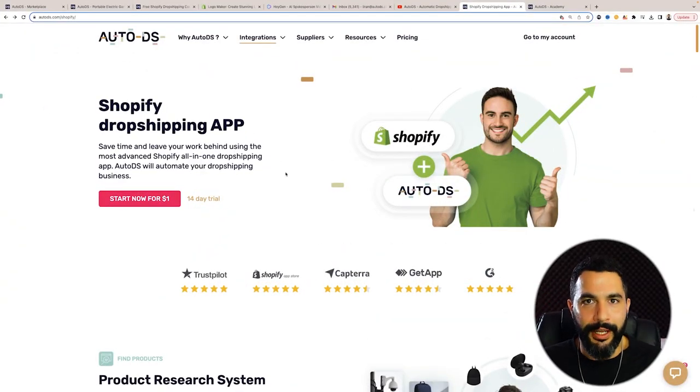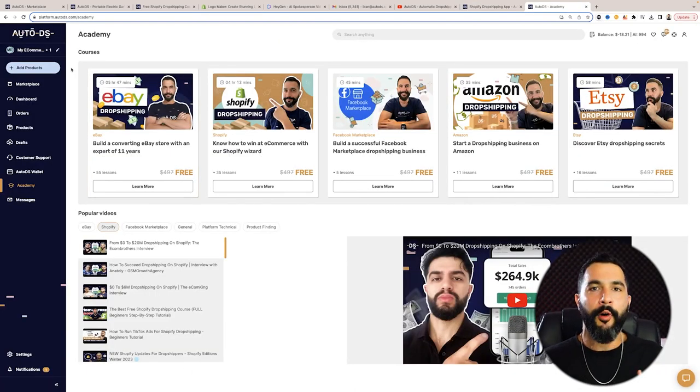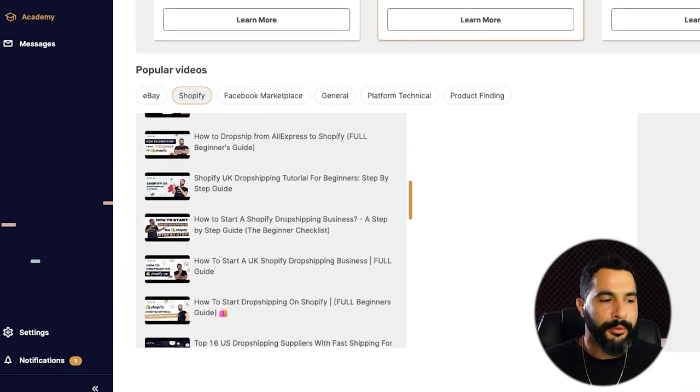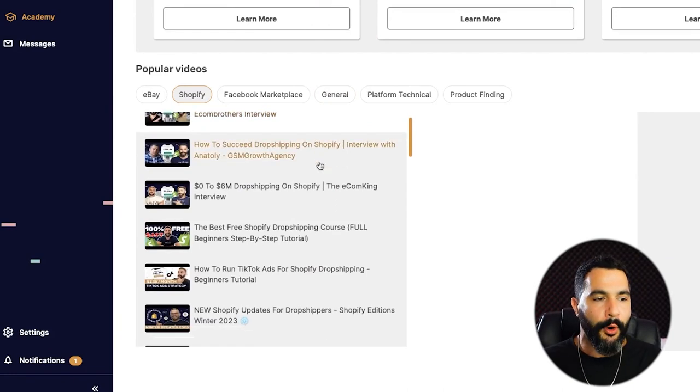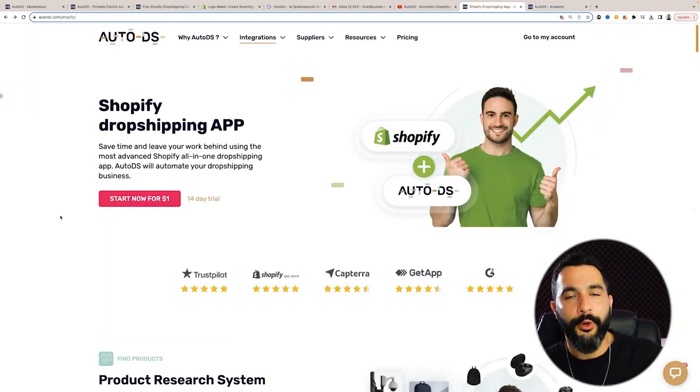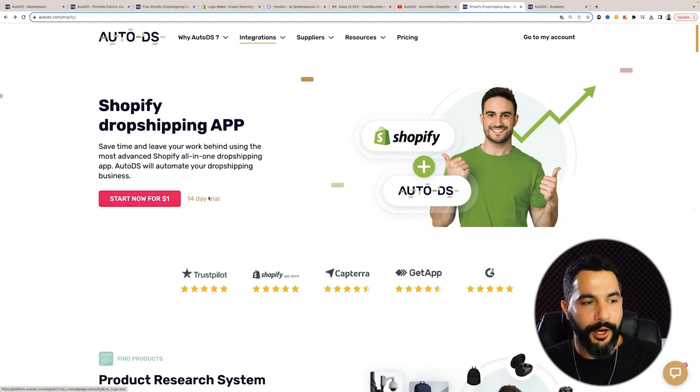Before moving on to the third marketing method, there is one really special tool that's going to help you stand out from your competition and automate every aspect of your business — saving time so you can scale and scale. This tool is called AutoDS. It only costs one dollar to start, and that one dollar gets you all the automation for prices, stock status, and everything else, plus a full academy packed with dropshipping videos on where to sell, how to find products, and how to market them. I'll leave the link right below — simply click 'start now for one dollar' and begin your journey.